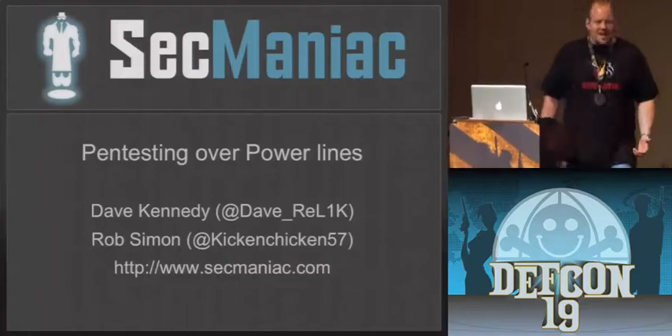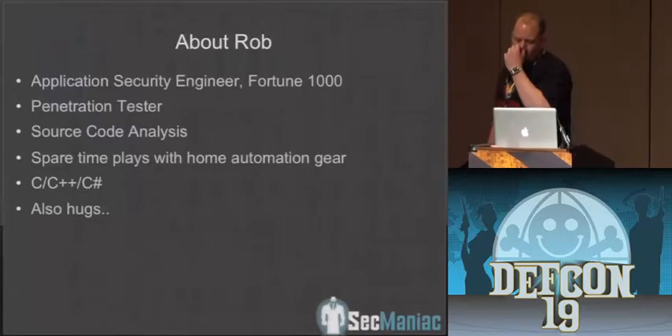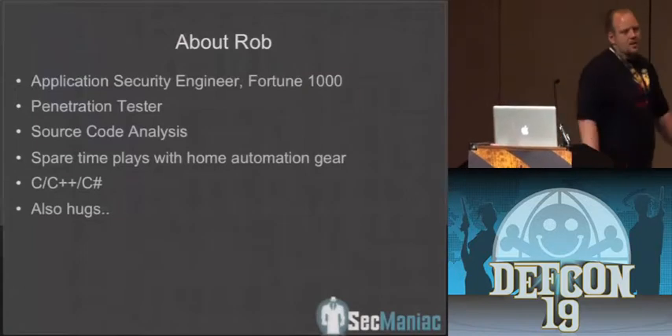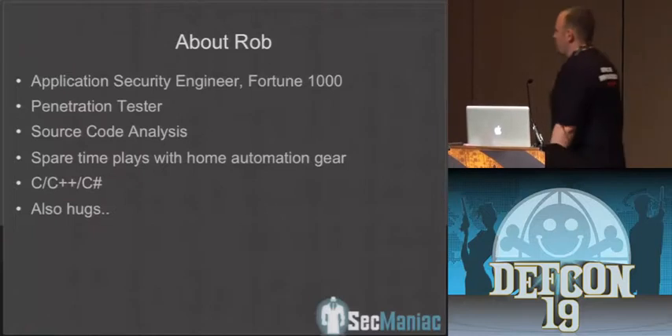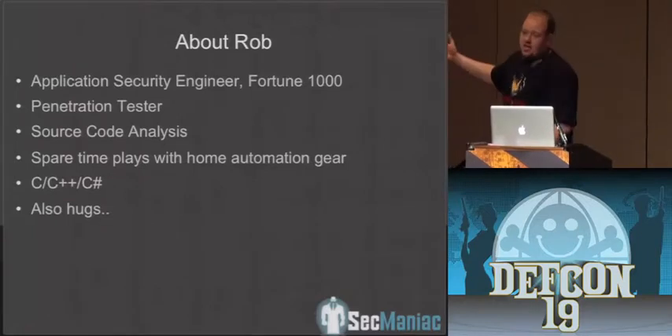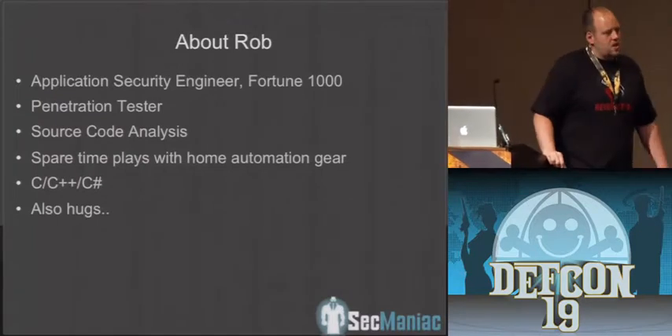I'm going to try to talk as loud as I can. Hopefully you can hear me. Thanks for coming. A real quick introduction: this is Rob Simon, also known as Kickin' Chicken. He's got a really weird Twitter photo, so you can follow him on Twitter. He's a penetration tester who works for me at a Fortune 1000 company in the application security group.